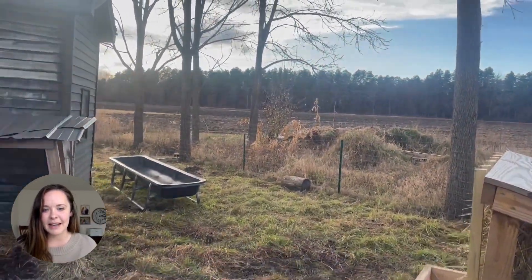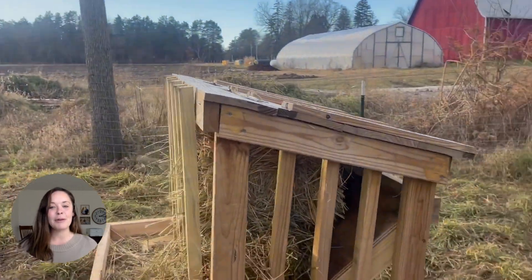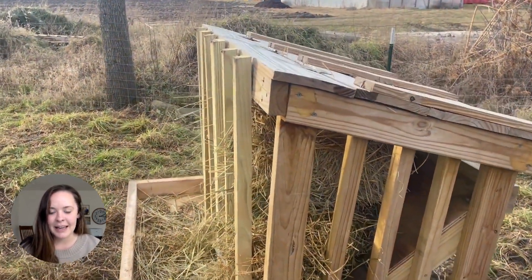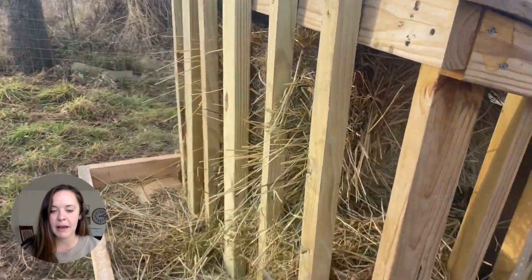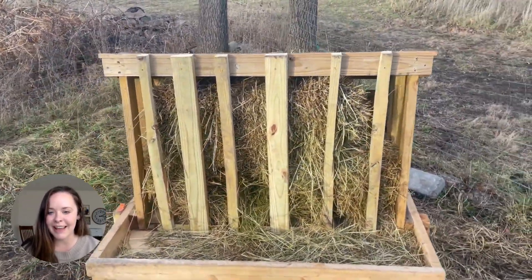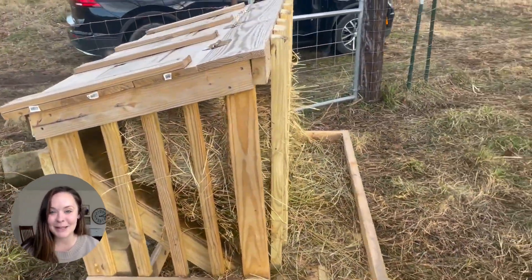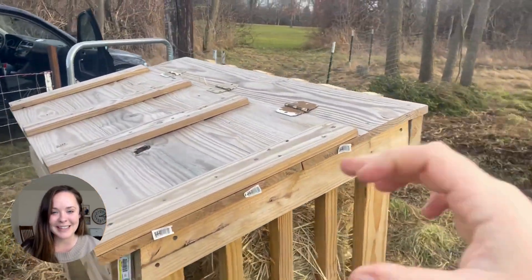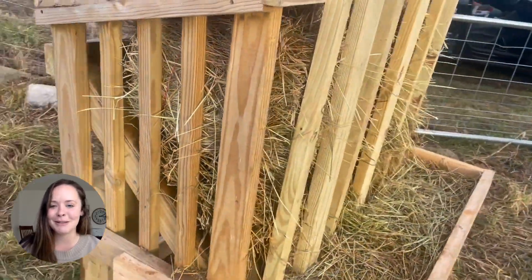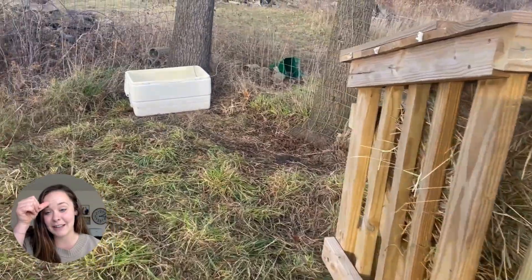Here we see our retired goat pen — this is where we welcomed them into. We have our hay feeder here; my husband built this. It's wonderful, nice and sturdy, and it allows them to access the hay and pull out what they need while having that nice catch tray on the bottom. I've been told that cows don't waste as much as goats, so we'll put that to the test. Goats love to waste hay — they pull it out, they lay on it, they do all sorts of things. So it'll be fun to see the difference between the cows and the goats.